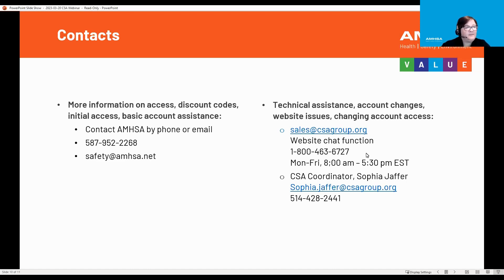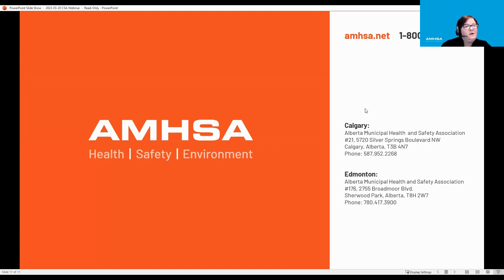CSA has a website chat function as well as a CSA coordinator, Sophia Jeffer, who is here with us today and will provide a demo to show how the account and logging in works. At this time, I'd like to introduce Sophia Jeffer, who is the customer service coordinator, and she will take us through how to use the CSA store, setting up an account, and how to access the 26 free standards that AMSA has partnered with.